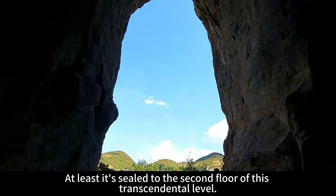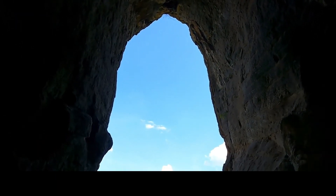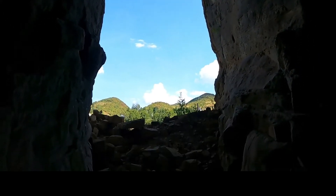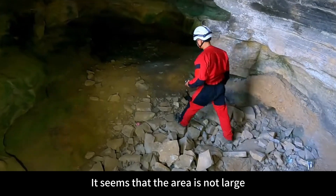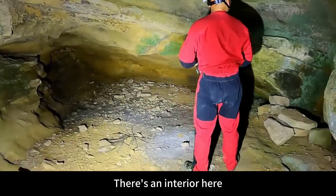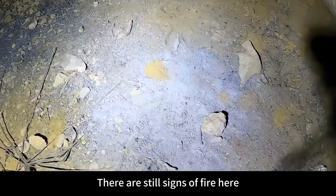At least it's sealed to the second floor level. Let's look at this cave entrance again — is it like a big bell? Let's just call this village Jimjom village, because this village has no name. Looking inside again, it seems the area is not large, but there's an interior here.